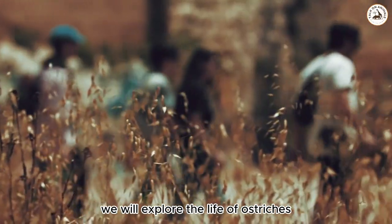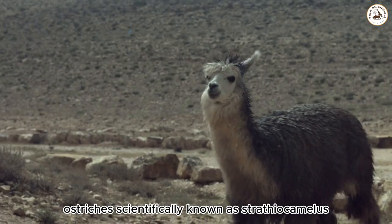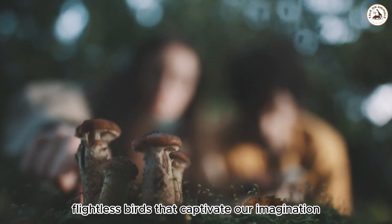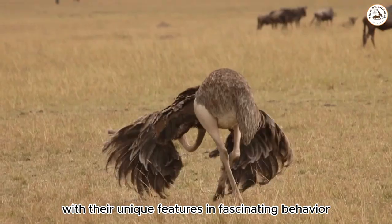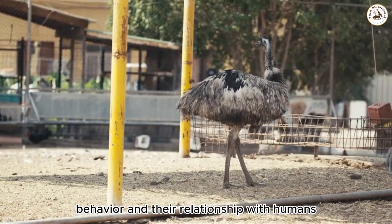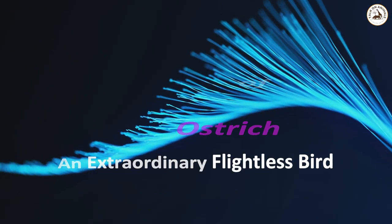In this video, we will explore the life of ostriches, scientifically known as Struthio camelus, magnificent flightless birds that captivate our imagination with their unique features and fascinating behavior — their habitat, physical characteristics, behavior, and their relationship with humans. The life of the ostrich: an extraordinary flightless bird.